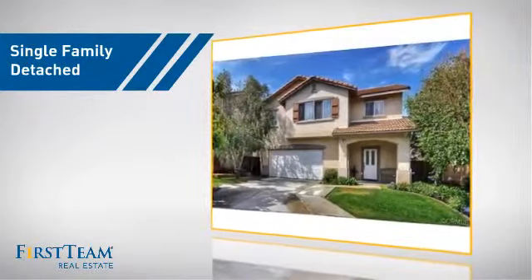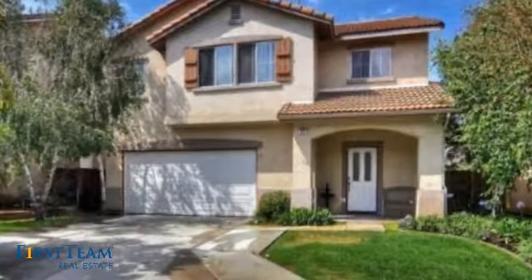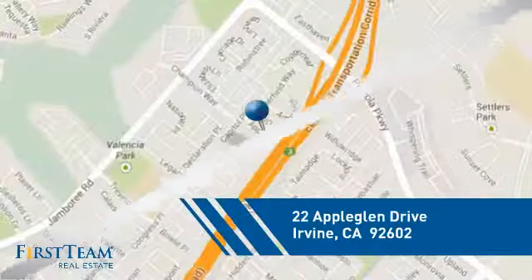This detached home is a great choice for families who want the privacy of their very own lot, and it's located in the Irvine area.